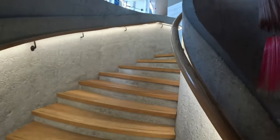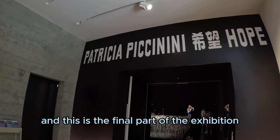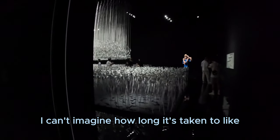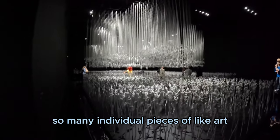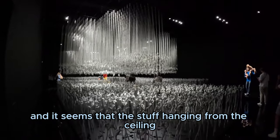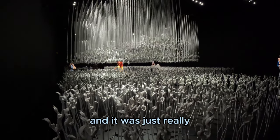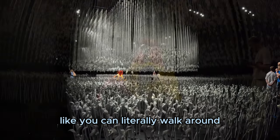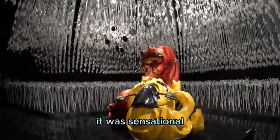Next I went up to the next floor, and this is the final part of the exhibition — I believe this is the main event. I can't imagine how long it took to set all this up because there are so many individual pieces of art. The stuff hanging from the ceiling looks like hearts, and it was really cool to be immersed in the whole artwork — you can literally walk around, take pictures. It was sensational.